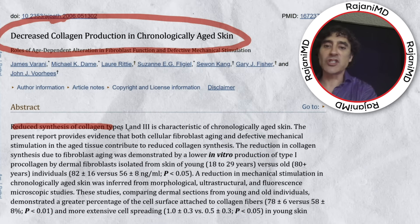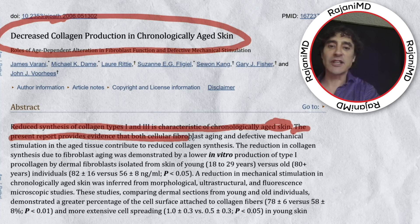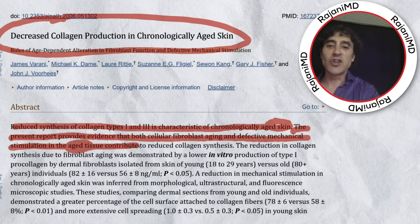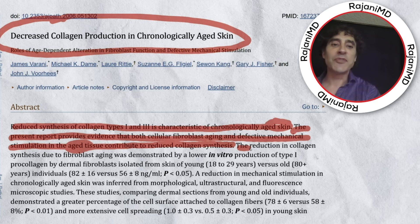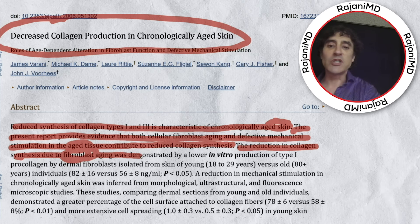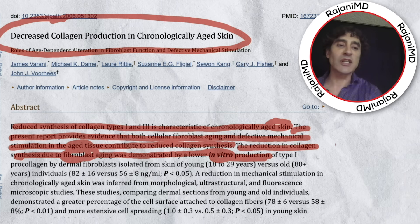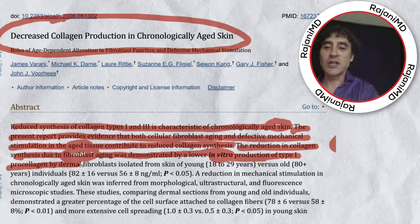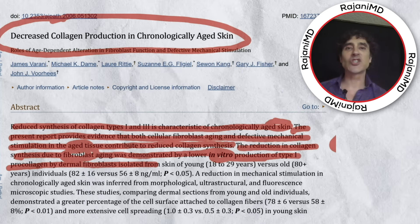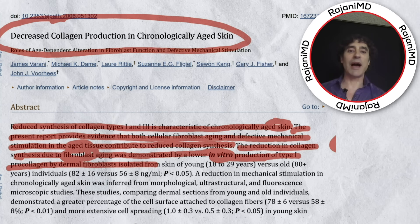Reduced synthesis of collagen types one and three is characteristic of chronologically aged skin. This report provides evidence that both cellular and fibroblast aging, and defective mechanical stimulation in aged tissue, contributed to reduced collagen synthesis. The reduction in collagen synthesis due to fibroblast — fibroblasts produce collagen — was demonstrated by lower in vitro production of type one pro-collagen by dermal fibroblasts. Keep in mind you age quicker not only chronologically, but also by your diet, exercise, aging rate, and autophagy.